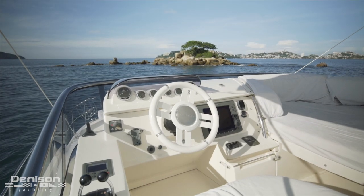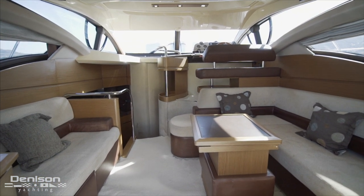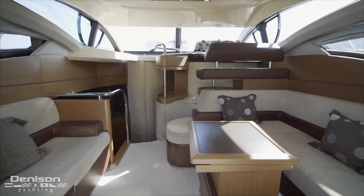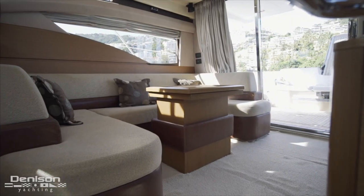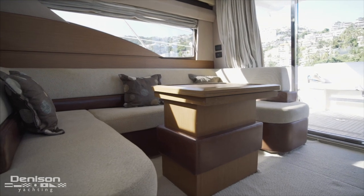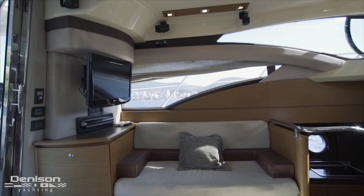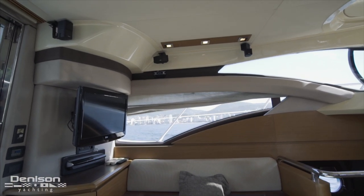Let's jump inside the salon, which is accessed through glass sliding doors via the cockpit. Seating is found to both sides with a u-shaped settee and a table to starboard, which is just across from a love seat and a TV that ties into the salon's Bose surround sound system found to port.